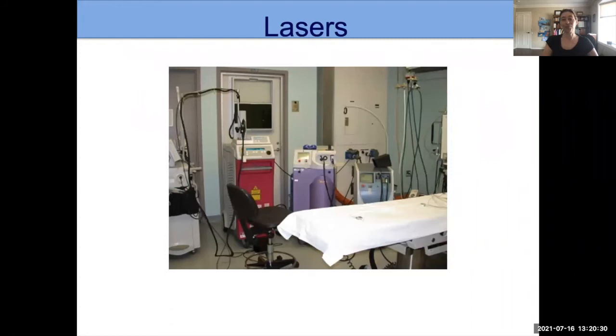This is our operating room where we do many of our procedures — you can see we have a lot of different lasers. All the ones listed in this picture are a type called a pulse dye laser, which is very commonly used for these treatments. It works very well, but sometimes we'll adjust our settings a little to get the best result.